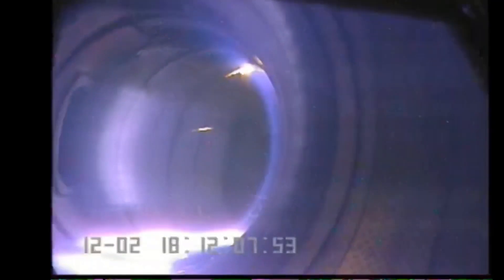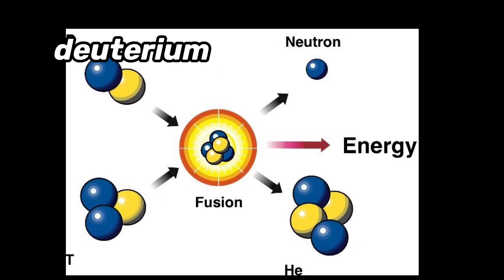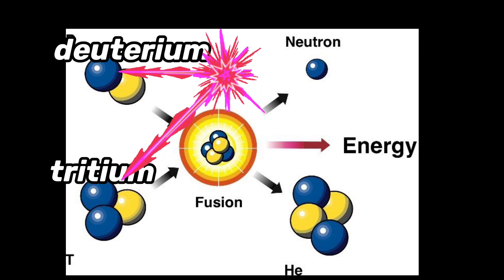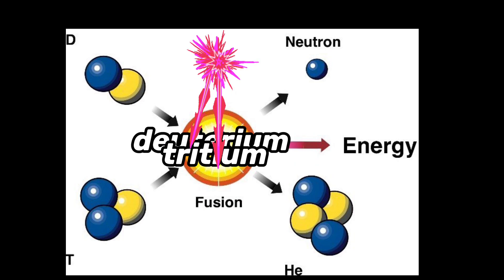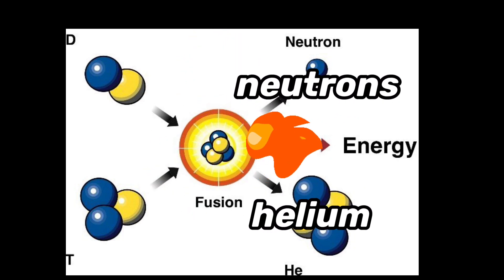So what did they change to the reactor to beat all these records, and how are they containing all this heat? Fusion works by using lasers to heat up deuterium and tritium, which are isotopes of hydrogen, to superheated temperatures. This causes them to smash together and fuse into helium and other byproducts while releasing heat.